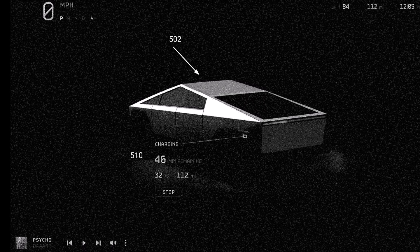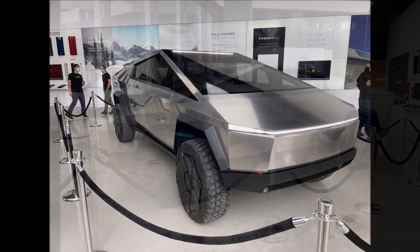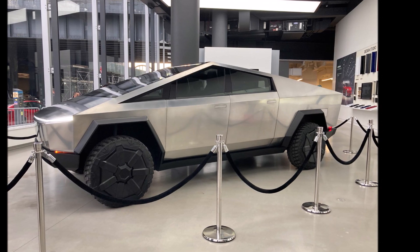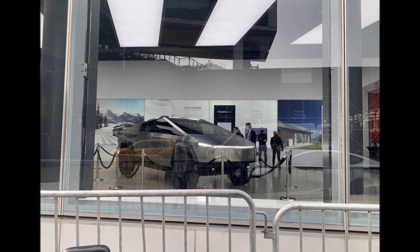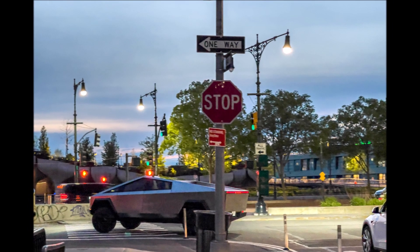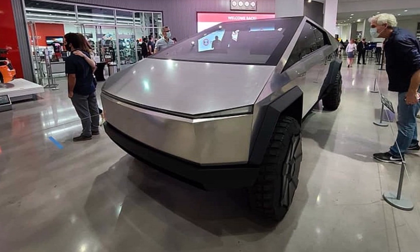The electric pickup truck starts at $40,000, but the base version is coming later. Tesla will start deliveries with the dual motor and tri-motor versions, which start at $50,000 and $70,000 respectively. Competitors include Ford's F-150 Lightning electric truck, the Hummer EV, and the Rivian R1T. Let me know what you think about the Cybertruck's mileage, this patent UI application, and so on. This is Armin Harayan from TorqueNews.com — have a great day, subscribe to our channel for more Tesla news, share on social media, and I'll see you soon.